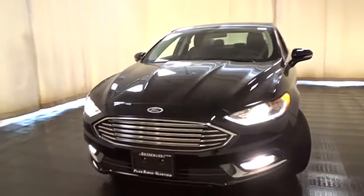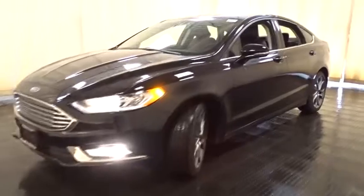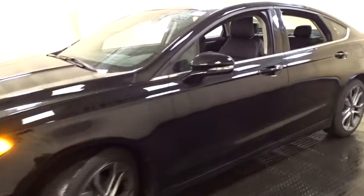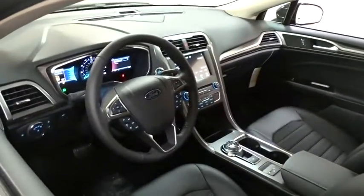Stability control, power passenger seat, keyless entry, steering wheel audio control, anti-lock braking system, backup camera, traction control, Bluetooth, power steering, adjustable steering wheel, cruise control, aluminum wheels, four-wheel disc brakes, keyless start.